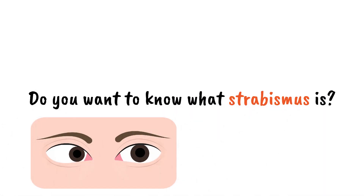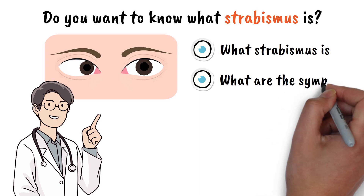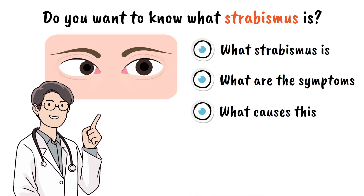Do you want to know what strabismus is? By the end of this video, you will know what strabismus is, what are the symptoms, what causes this eye alignment problem, and finally how to treat it.